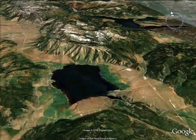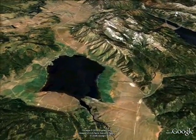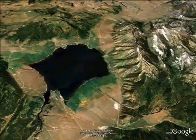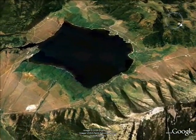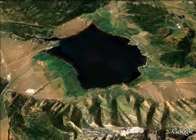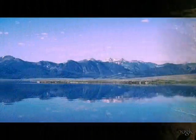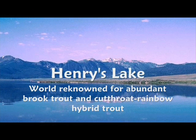Located just 15 miles west of Yellowstone National Park is Henry's Lake, one of the major sources of the Henry's Fork tributary of the Snake River. In addition to providing an important water resource for the Snake, this high mountain lake is world-renowned for its abundance of trophy-sized brook trout and cutthroat rainbow hybrid trout.